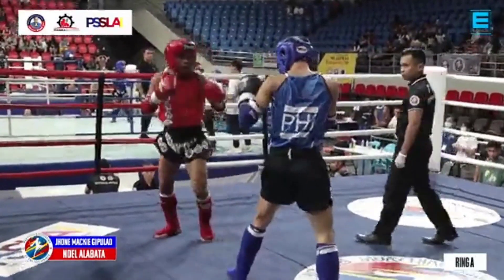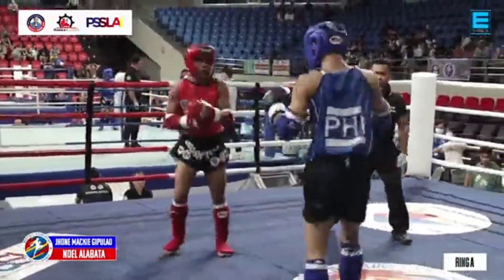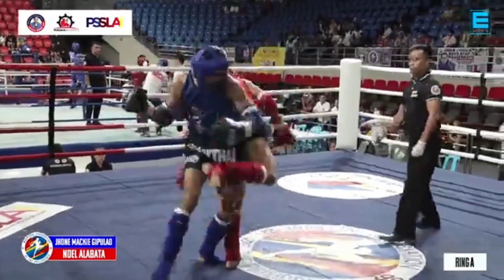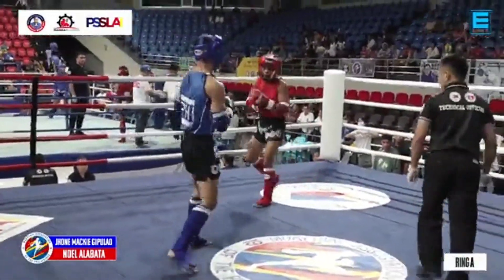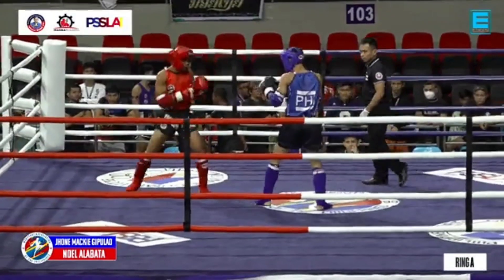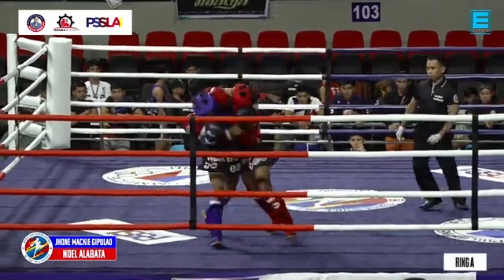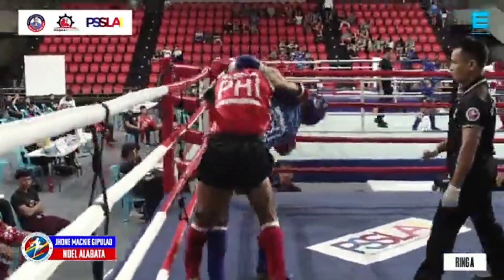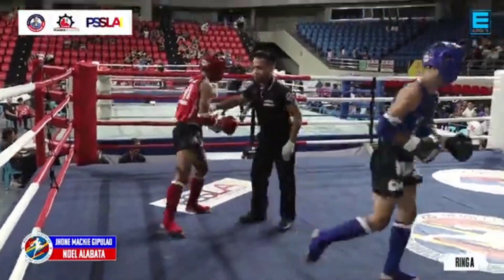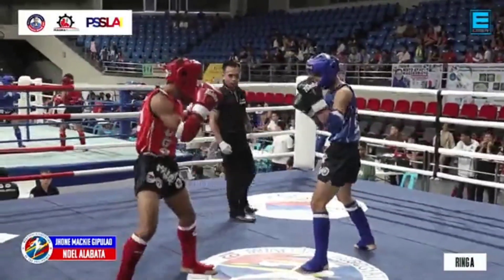And the headgear. For this fight, it's three rounds of three minutes each. All legal Muay Thai techniques permitted. That was a good turning kick by Alabata. That was a strong, strong head control by Gipulaw, but both of them fell down.